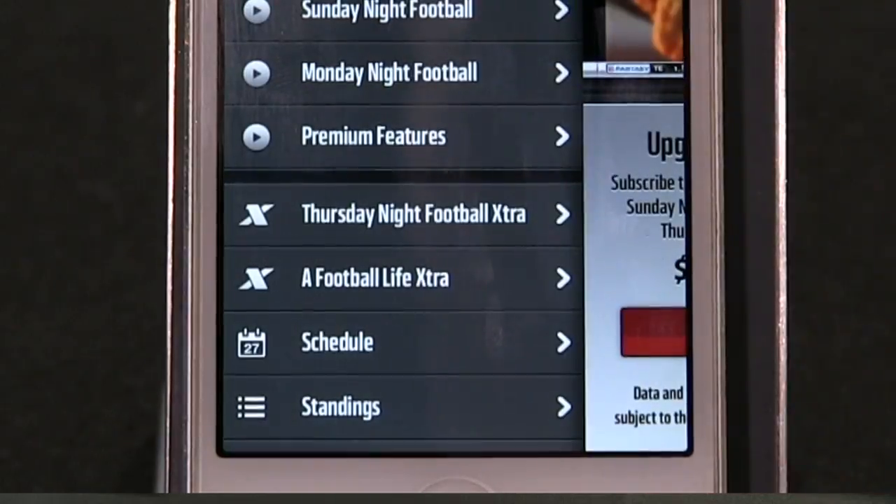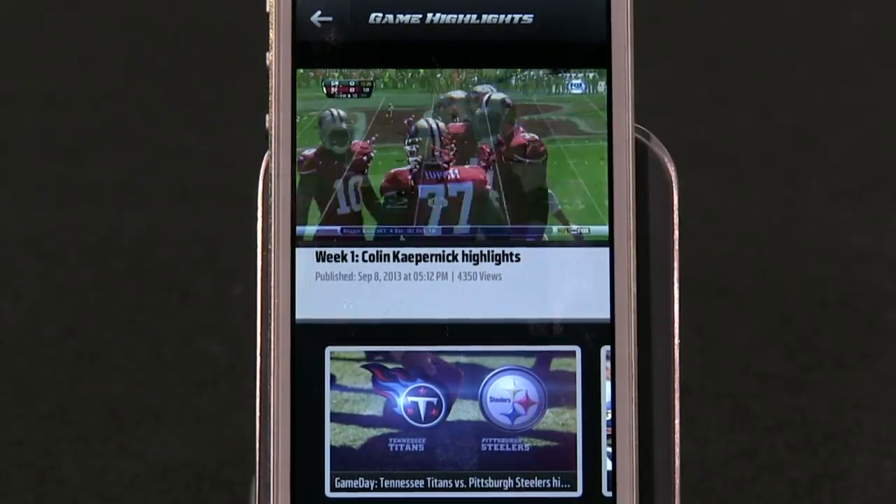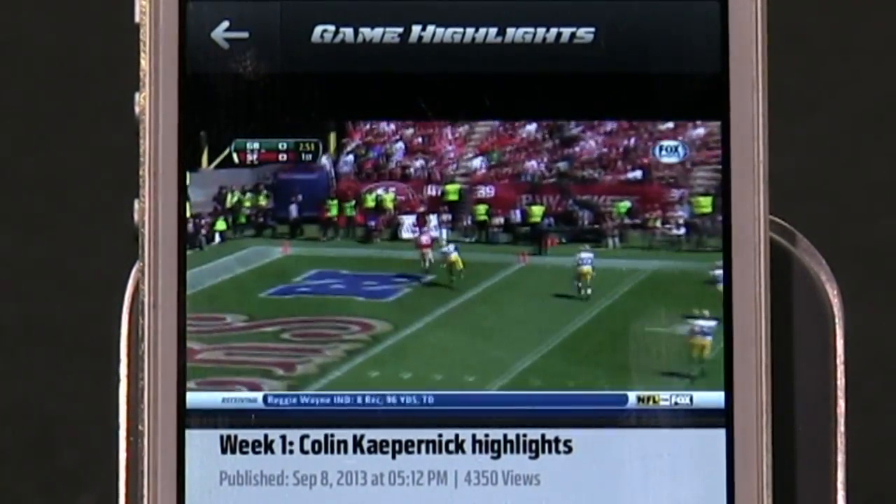With Verizon, I can pay five extra dollars a month. The app is free, but it's five dollars for premium access to Monday Night Football as well as the NFL Red Zone and some other goodies.